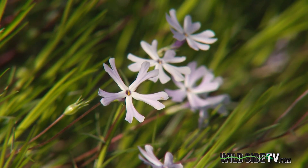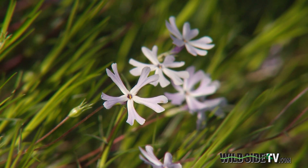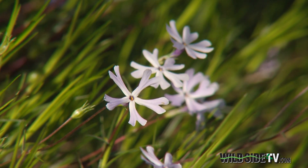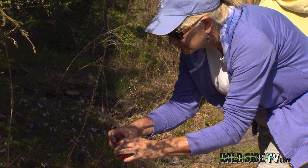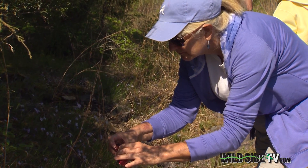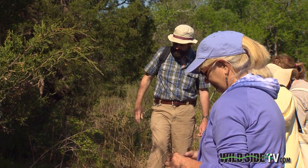This is the glade cleft phlox. It's got a good scientific name. Phlox is the scientific name, and this one's called bifida because of the split bifid petals. What we have here are thin soils and open areas in what's otherwise our eastern forests of North America.